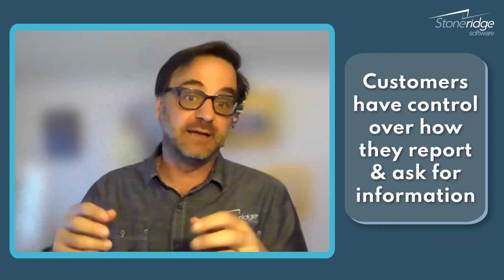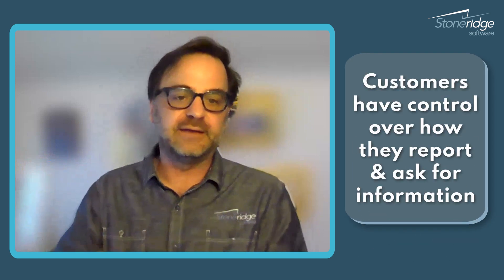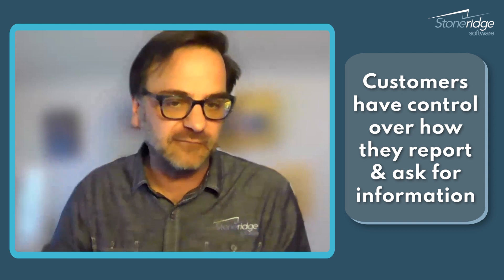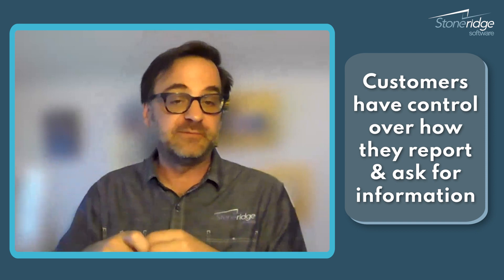Ticketing systems are valuable because they are typically behind a login. Customers know that you know who they are. They can check the status of their tickets, check their ticket history, and be very specific about how they report and how they ask for information.